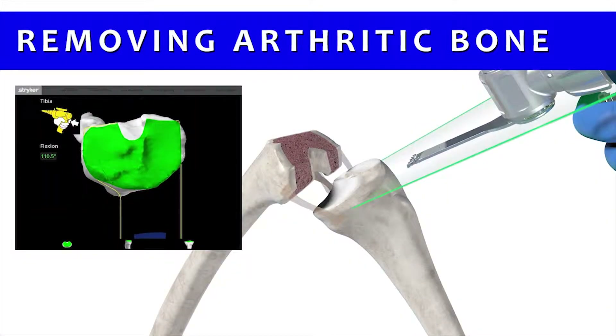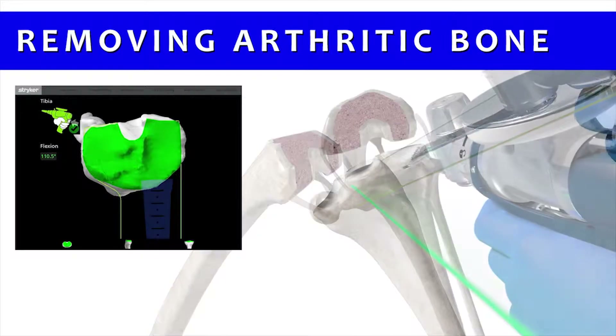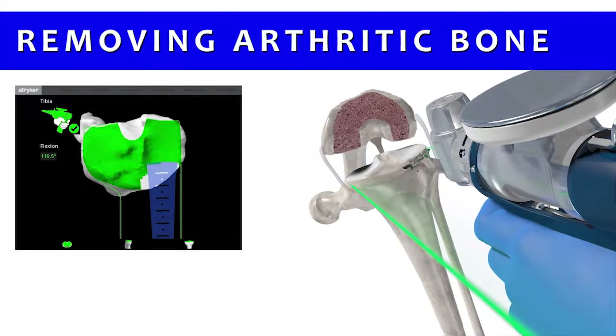It also gives us the ability to have a built-in safety mechanism. The saw will only allow us to cut in areas where there's bone and not where there are arteries, tendons, or ligaments that could be hurt and would affect the outcome of the surgery.